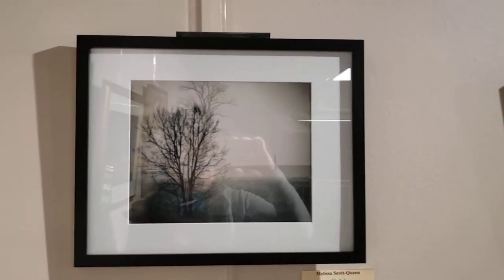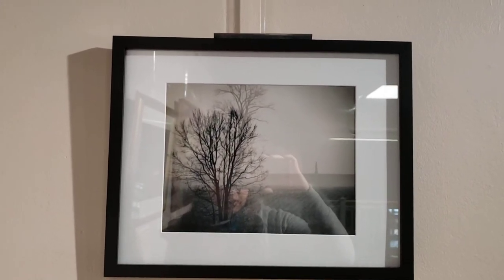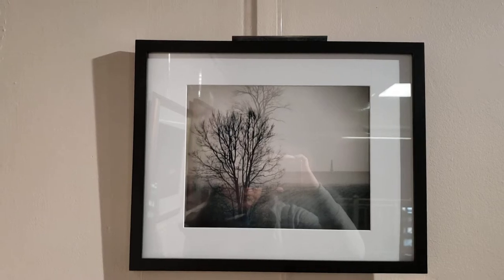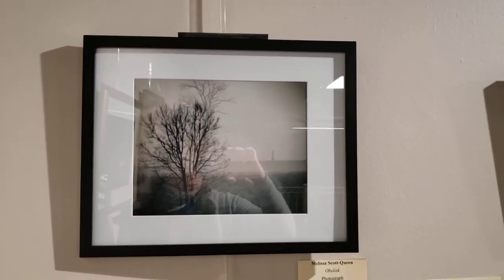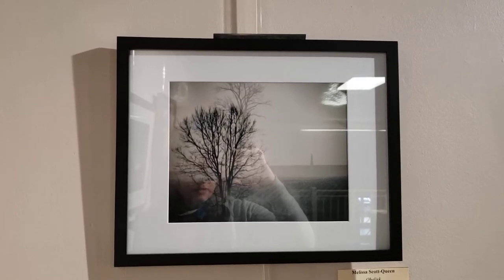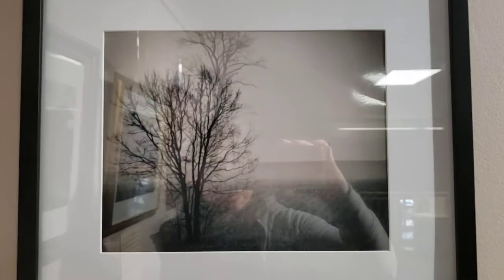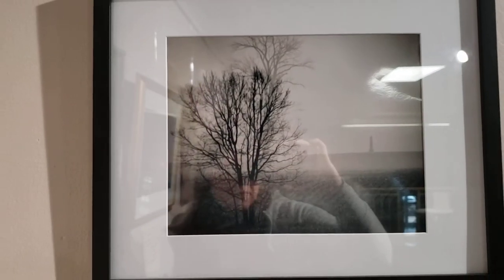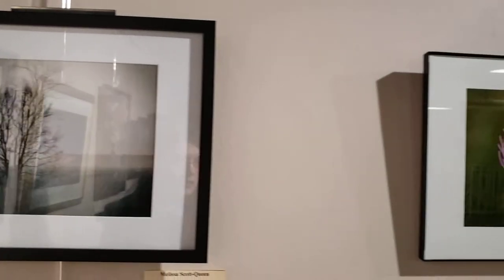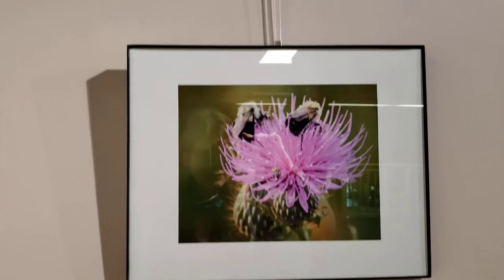Next up we have Melissa Scott Queen. She's an amateur photographer from Scioto County and also works as an instructor at a local university. She graduated with a Bachelor of Fine Arts in 2003 in graphic design. This piece here is kind of spooky looking — it's called Obelisk. We also have another one by her here called Last Summer.